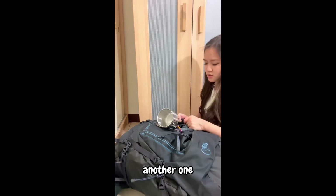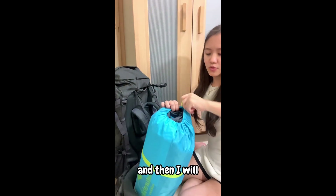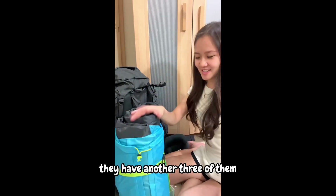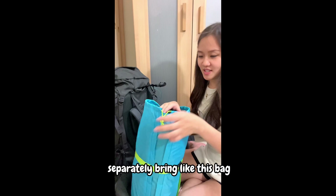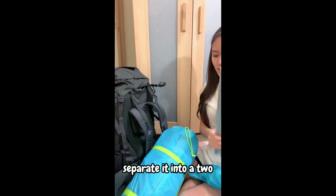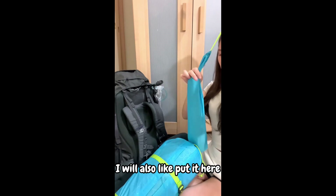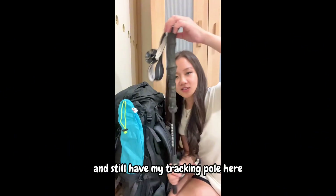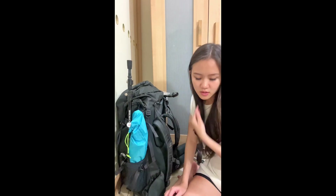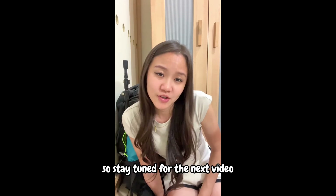Then I'll pull it all tight. I've bought a tent, and I'll bring my trekking poles. My friends will help carry some of the load since there are three others. We'll split things between us. So that's basically everything I'll bring for my hike. This is how I normally pack my hiking bag. I'll do another vlog from the trail — today I'm going for the hike, so stay tuned for the next video. Bye!